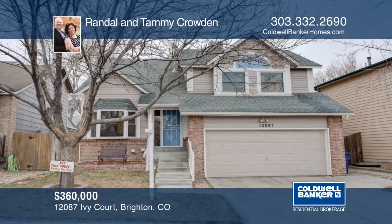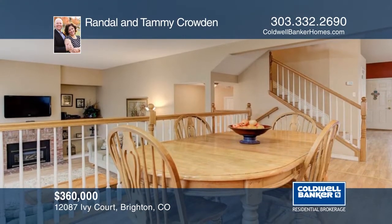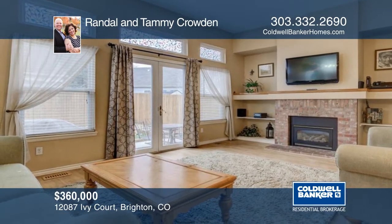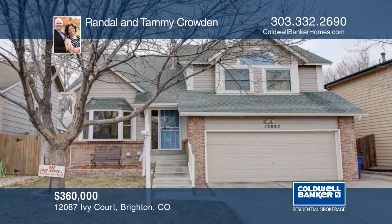Near 120th and Holly, this beautiful home is in a five-star school location. The open floor plan is very spacious and boasts vaulted ceilings, as well as a formal dining room, spacious kitchen, and formal living area. The no-maintenance backyard with top-grade turf is perfect for kids and pets. Randall and Tammy Crowden have all the details.